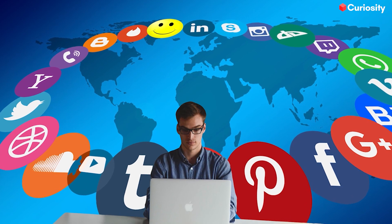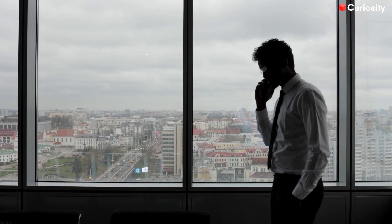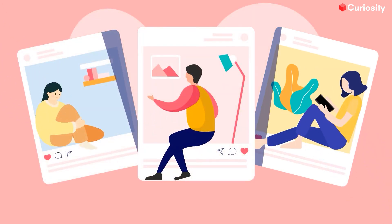With Hootsuite, you can schedule your posts in advance so you can spend less time staring at your phone and more time doing the things that make you superhuman. Plus, you can monitor your social media activity and track your followers' engagement so you'll know exactly what's working and what's not.